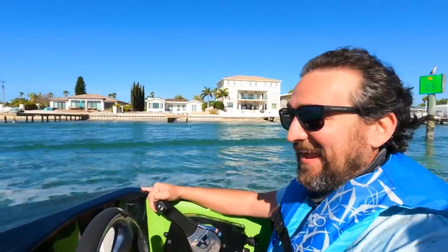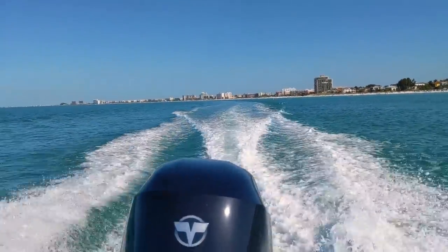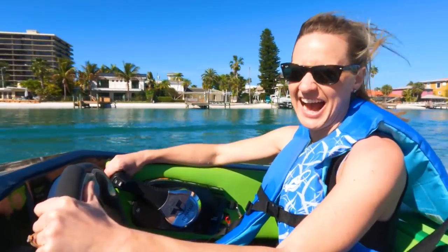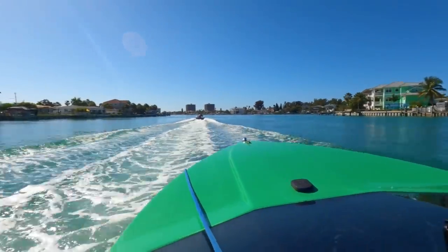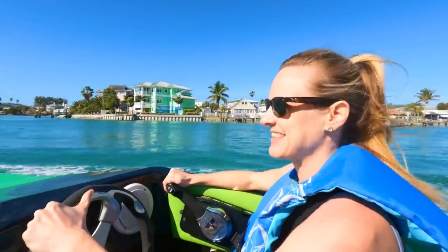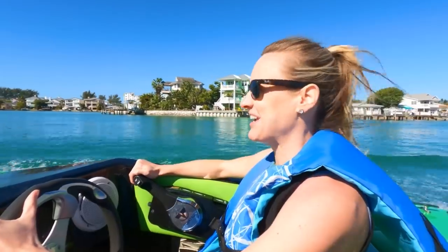Oh man, this is great. Speed looks good on you. I couldn't show you guys, but I just saw a dolphin — it happened so fast. How's it feel, Caitlin? Great. I've got the need for speed.